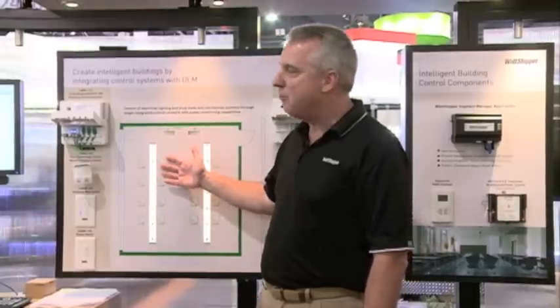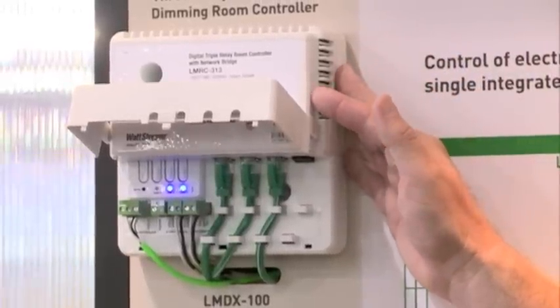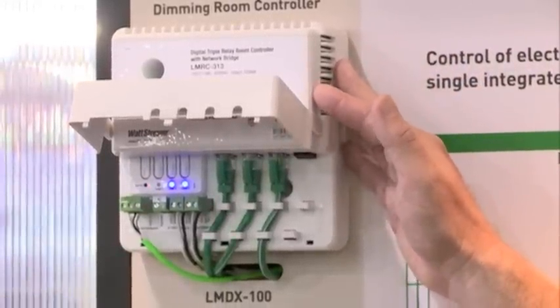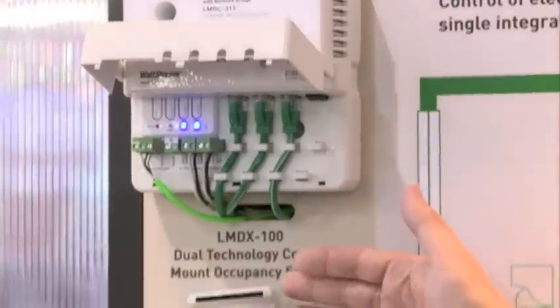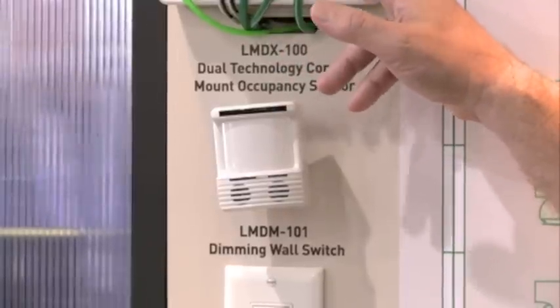The architecture of digital lighting management is a room-by-room basis. Here we have a classroom application where we have our enhanced lighting controller. It has three different control points doing analog and dimming control. We have a digital occupancy sensor that connects on the RJ45 in-room network.